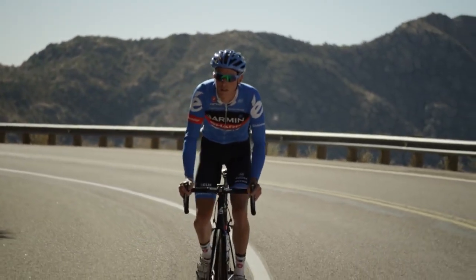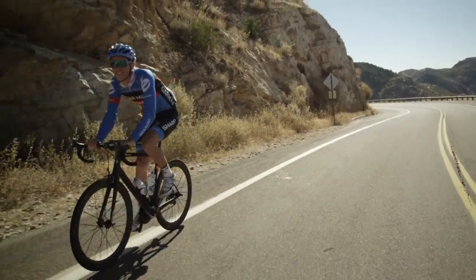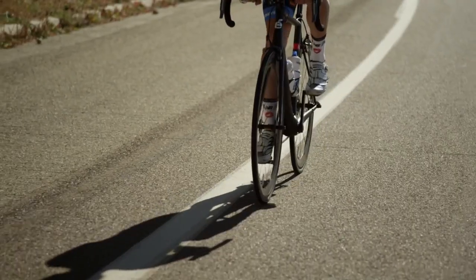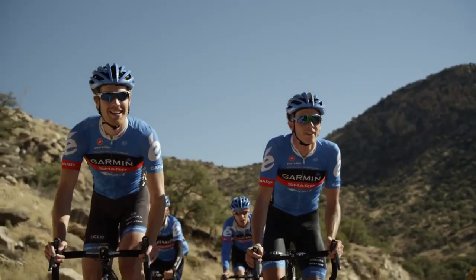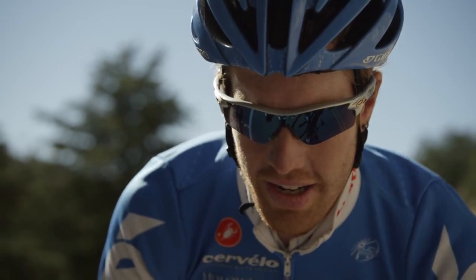There's obviously more technology put into this to be aero, but also stiff and light. You seem to get everything out of the bike that you put into it — it's unlike any bike I've been on before. I'd give up any bike for the RCA any day. I'm not a climber, so the lighter and stiffer the bike is, the better for me, because I need all the help I can get.